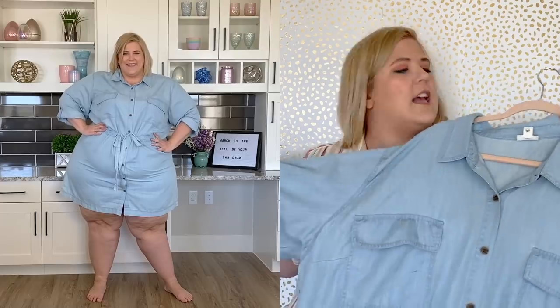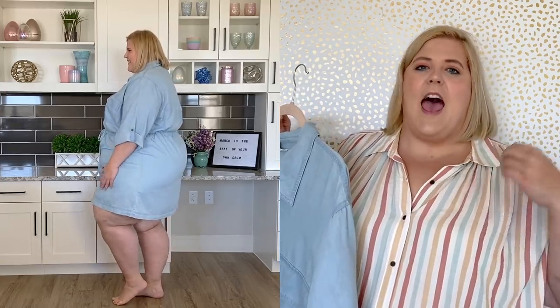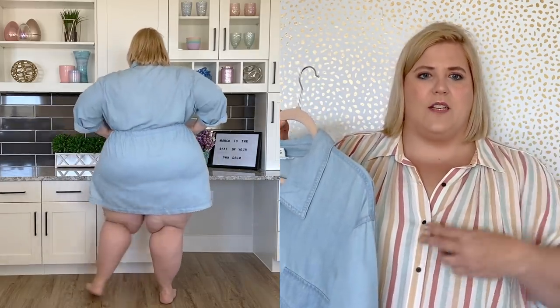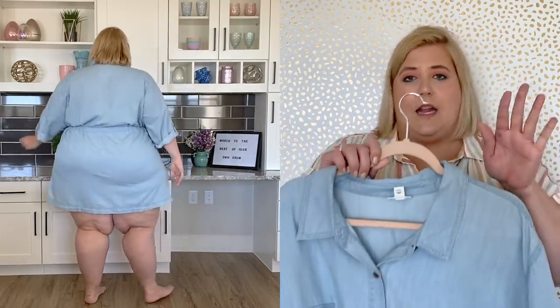The next item is a summer essential — a chambray dress from Ana, a new approach. They recently revamped this line and I'm obsessed with where it's going. This blouse is also from Ana and it's one of my favorites — so comfy and still has nice shape even though it is loose. But back to this dress, which is amazing.